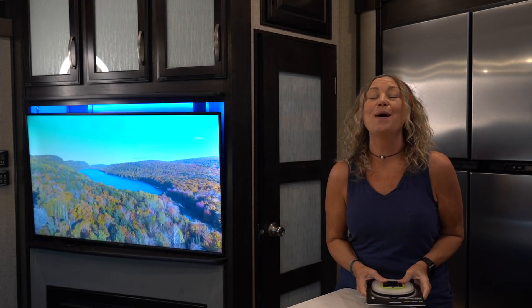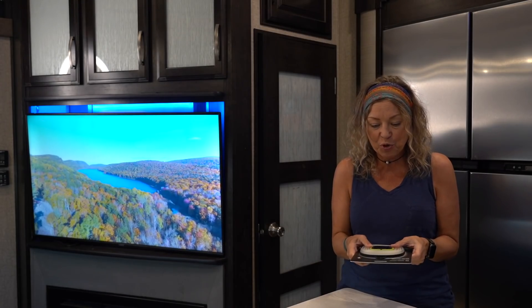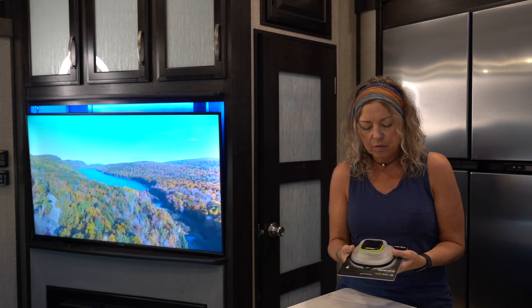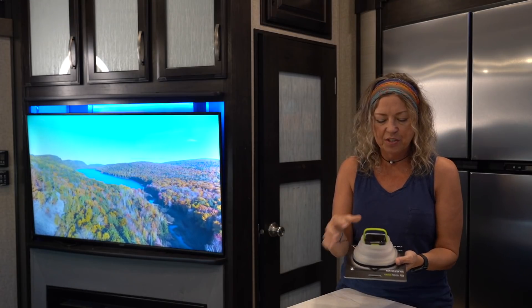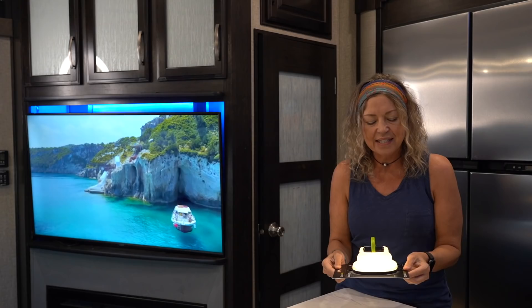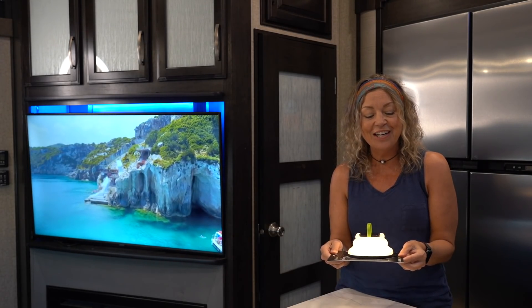Number nine — which I've been waiting for because I think it's super cool — is the Goal Zero Solar Crush Lantern. It's collapsible with a little handle and a solar panel at the top. It has four different modes: bright, medium, low, and candle flickering.